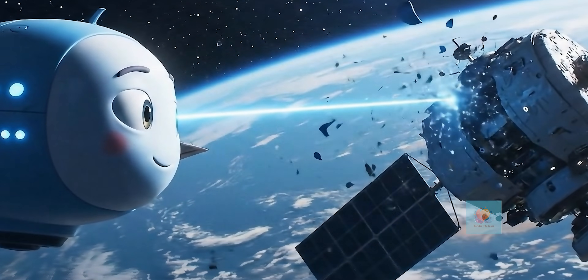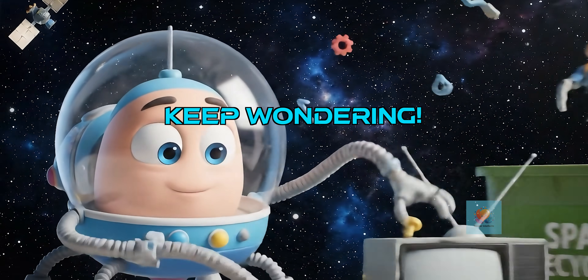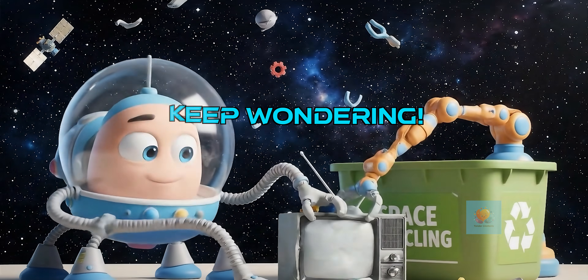Some scientists are even thinking about using laser beams to gently push tiny bits of junk out of the way — zap! There are even ideas for space vacuum cleaners and cosmic recycling bins to tidy up our orbit.